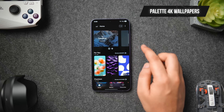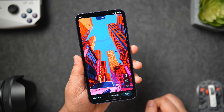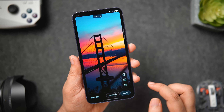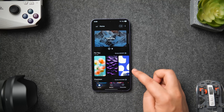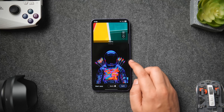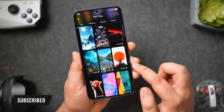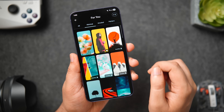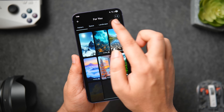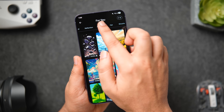First up we've got one of my current favorite wallpaper applications, which goes by the name Palette. This app has a massive library of AI-generated and hand-curated premium wallpapers that are perfectly optimized for all Android phones. The UI looks very modern and unique compared to most other wallpaper applications on the Play Store. There's a trending section with popular wallpapers and a 'For You' section with collections such as minimal, AMOLED, pattern, space, landscape, illustration, abstract, texture, city, sports, and many more.